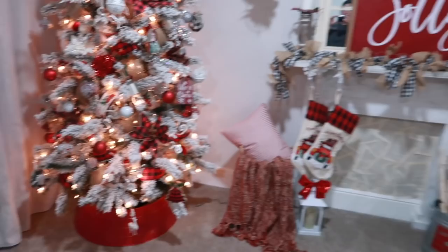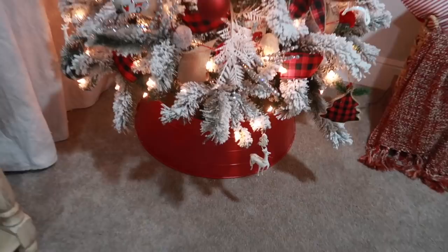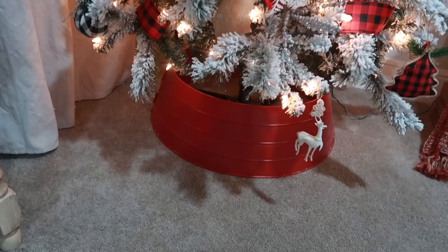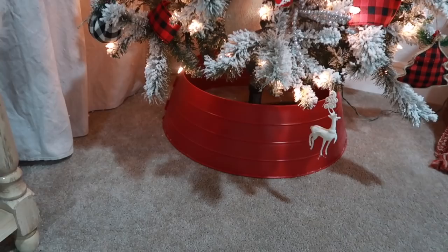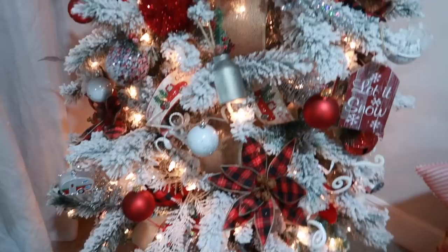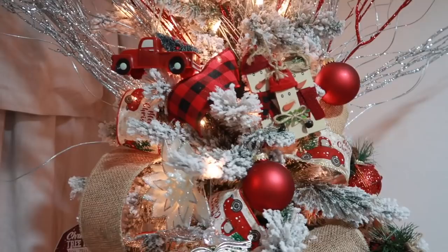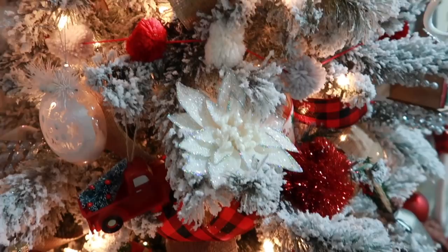Now moving on to this side — let me give you an overlook. We're going to start with my tree. At the bottom I have a metal tree collar from Walmart. I got mine last year after Christmas for about five dollars, though they're currently about $16. This is my Christmas tree — it's the 7.5-foot flocked tree from Michael's. I purchased mine last year and it cost around $150–$160, but it is totally worth it. I love how full it is.